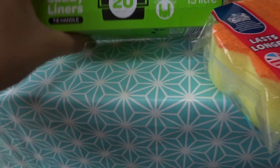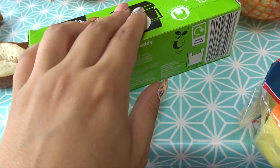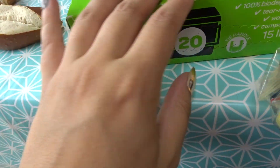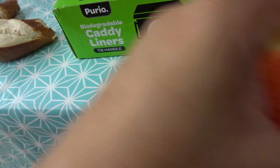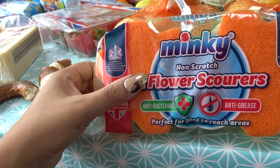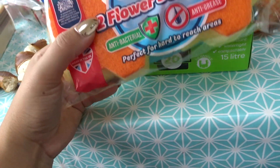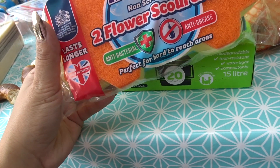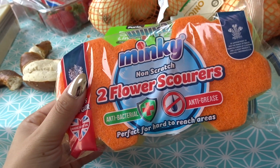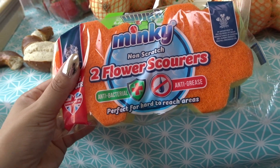From the cleaning section, I didn't really need that much. I got these biodegradable caddy liners for my bin — I've got a little mini bin on my worktop which I use all the time. And then I also got these minky flower scourers. I normally use the really cheap Aldi ones which are like 50-60p for loads; this was £1 for two. I really like the heart-shaped minky ones and I'm hoping these are going to be similar.